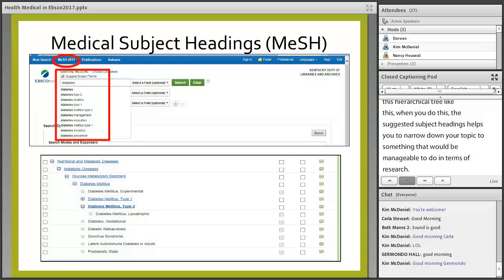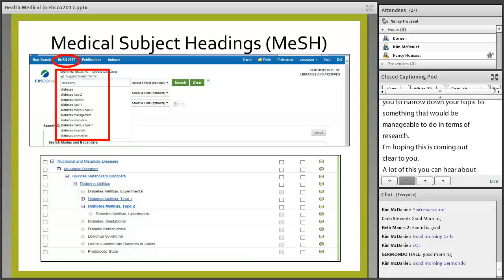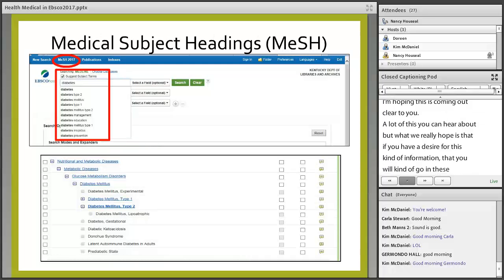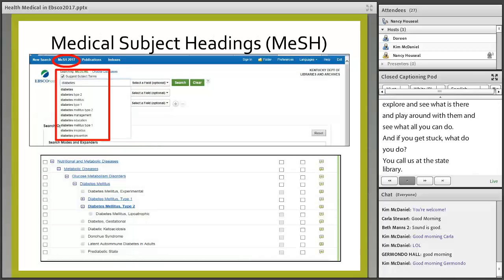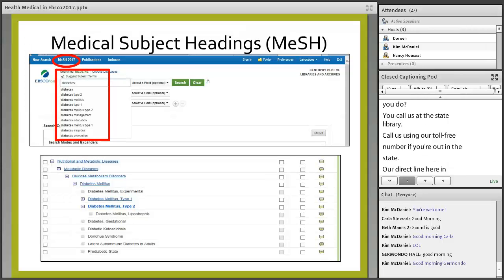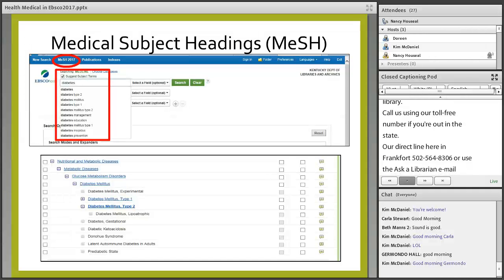A lot of this I think you can hear about, but what we really hope is that if you have a desire for this kind of information, you will go into these different databases and explore and see what's there. And if you get stuck, you call us at the State Library — toll-free if you're out in the state, or our direct line here in Frankfort at 502-564-8306. Or you can use the Ask a Librarian email service and type in a question or tell us about a problem.